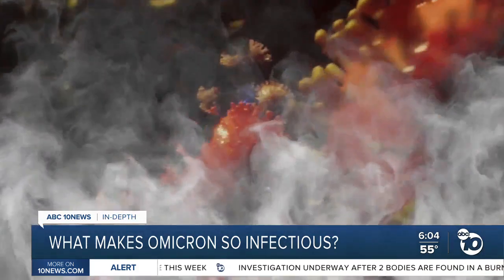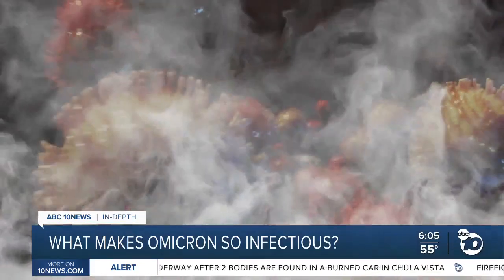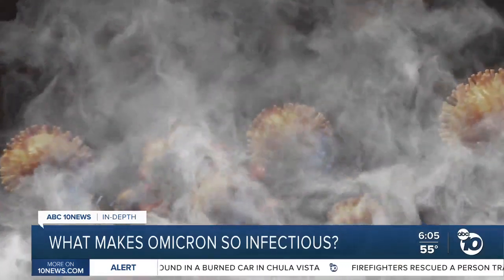The scientists still need to run more tests on Omicron, but their theory is that Omicron's smokescreen in ORF 9B is as good or better than Alpha's, and other scientists agree. "I think from the standpoint of its ability to get around the world as fast as it has, that is the key protein."